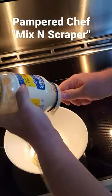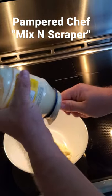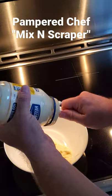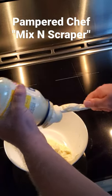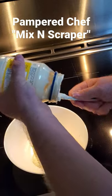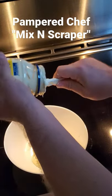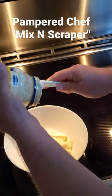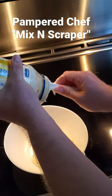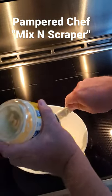You'll see how fast it can empty this, and those jars with all the weird ridges in there — it really does a good job of getting everything out because it's flexible. So yeah, this is my favorite kitchen gadget.